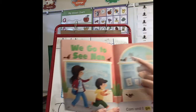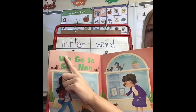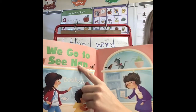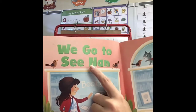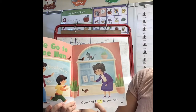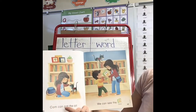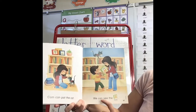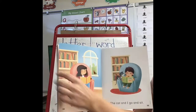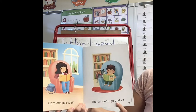This story is called 'We Go to See Nan.' Some of these are our sight words: 'we,' 'go,' 'to,' and 'see' are all sight words, and they use the name Nan. We go to see Nan. Cam and I go to see Nan. Cam can pat the cat. We can see the book. Cam can go and sit. The cat and I go and sit.